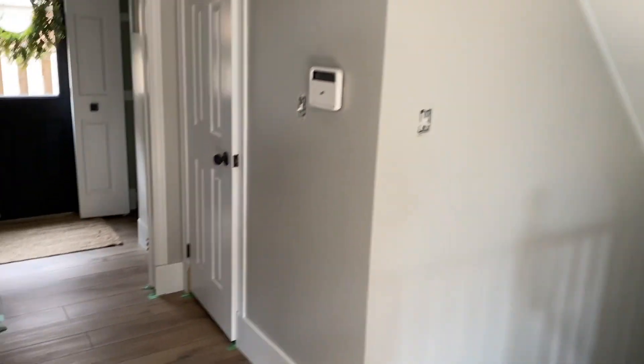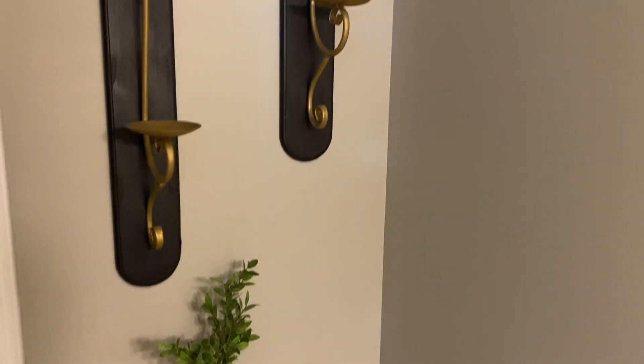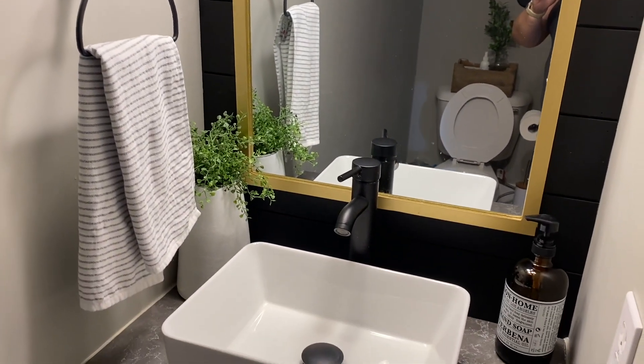Now I'm going to move on to my powder room. This one had, in my opinion, a big transformation, however it did not cost a lot. I reused all the decor and redid it, and I purchased a new sink faucet, a countertop, and a mirror. The shiplap on the back wall was leftover shiplap from the fireplace.